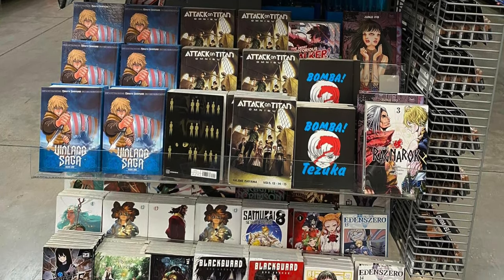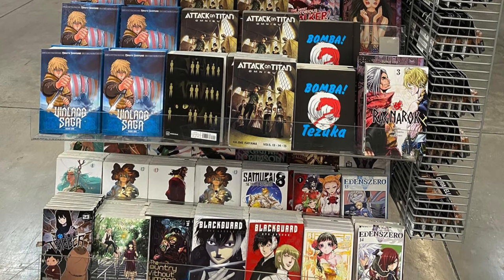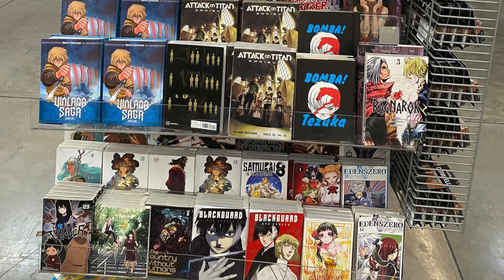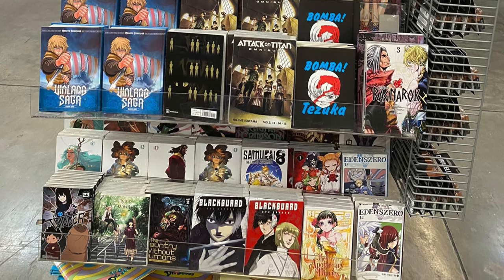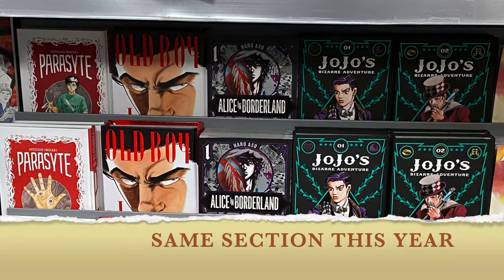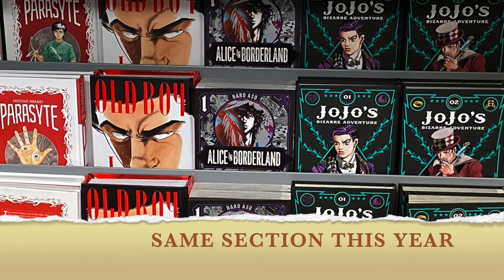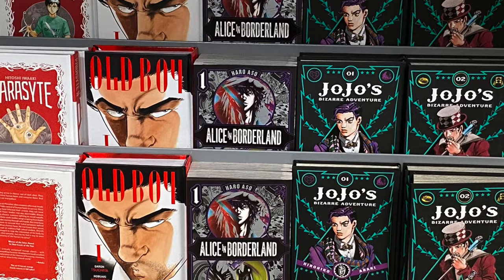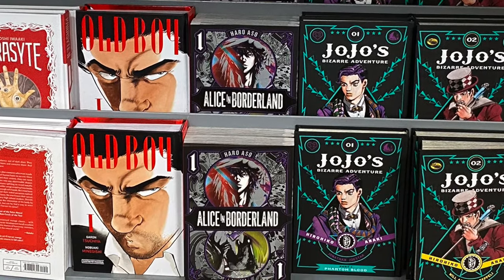It benefits us in the long run, even if you don't like the corporation. It's pretty cool to see this hobby, this love that we have for manga, grow and expand into what it is today — where you can just walk into a regular Walmart and get Viz Media releases, Kodansha, Seven Seas stuff like that. So today on the channel I'm going to show you 10 of my favorite purchases that I made at Walmart.